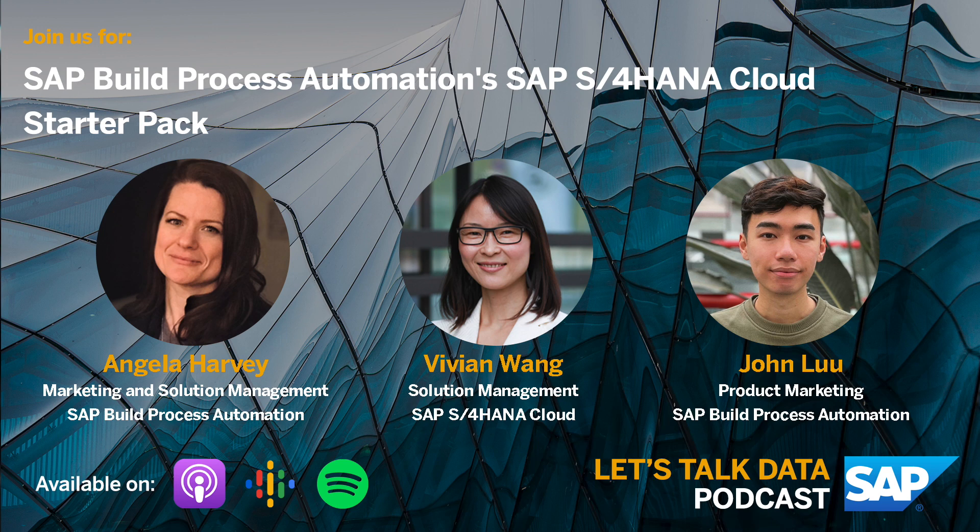So Angela, for those who are unfamiliar with SAP Build and don't know what it is, can you give us a quick overview of what SAP Build is?